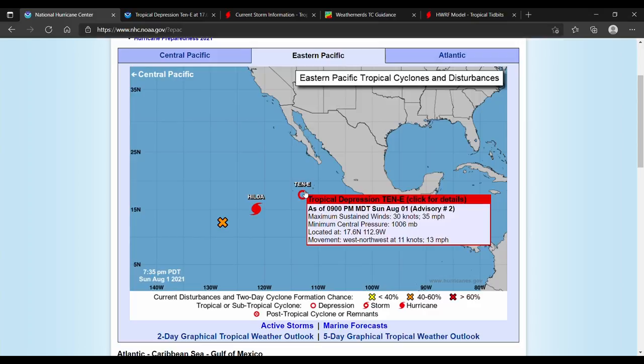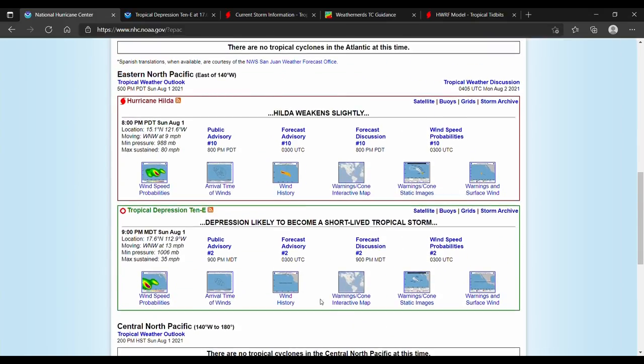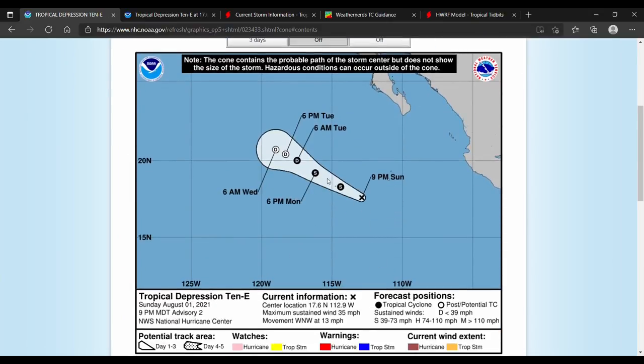10E is moving west-northwest at 13 miles an hour and is going to be a short-lived storm. Tropical storm strength is expected over the next 24 hours, and it will eventually drop back into a tropical depression.